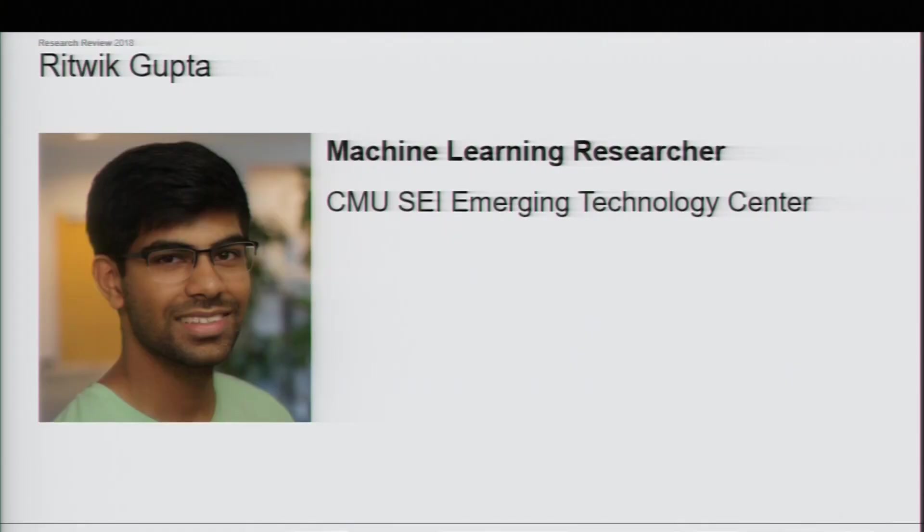My name's Ritwick — it's a very bad picture of me. I'm a machine learning researcher at SCI's Emerging Technology Center. We work on a whole bunch of AI, advanced computing, and different things — quantum computing's in there somewhere.